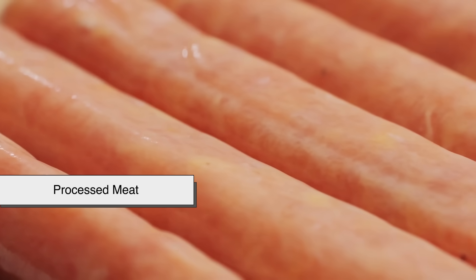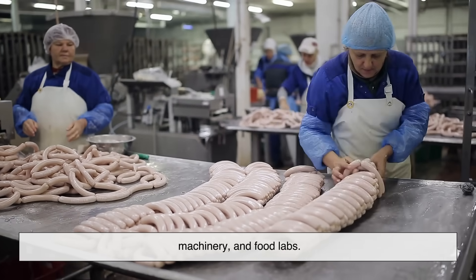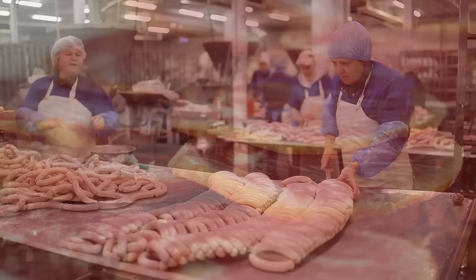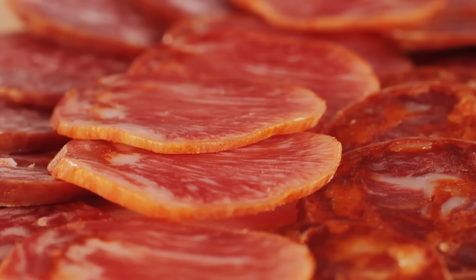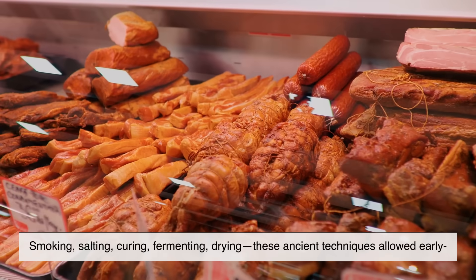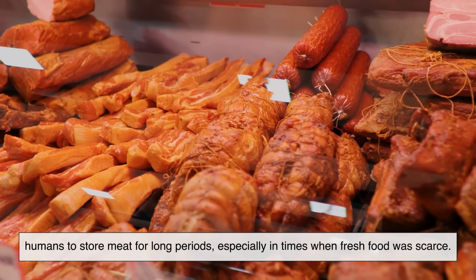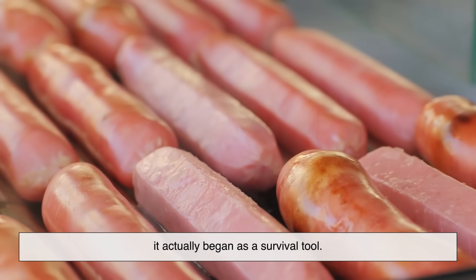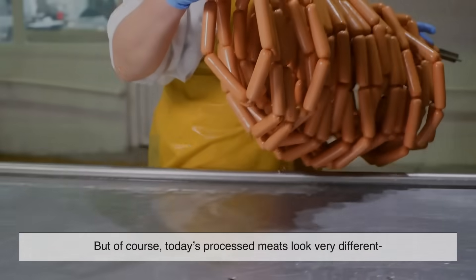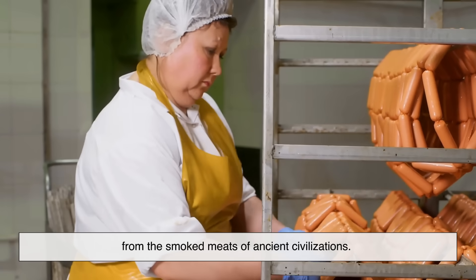Processed meat has been around for thousands of years. We often think of it as a modern thing, something that came from industrial factories, machinery, and food labs. But the truth is, humans have been processing meat long before electricity or refrigerators even existed. Smoking, salting, curing, fermenting, drying — these ancient techniques allowed early humans to store meat for long periods, especially in times when fresh food was scarce. So even though processed meat has a scary ring to it today, it actually began as a survival tool. But today's processed meats look very different from the smoked meats of ancient civilizations. That's where the confusion begins.